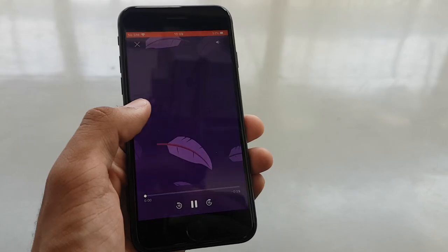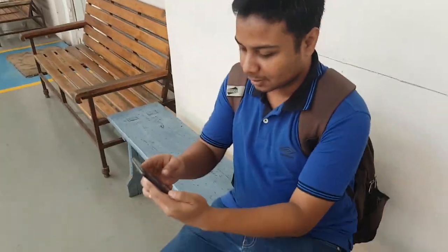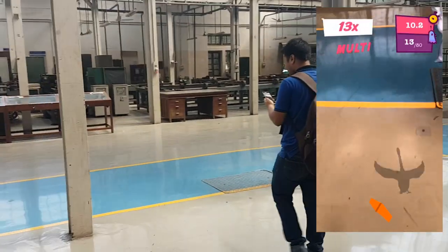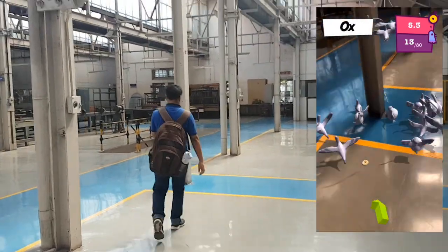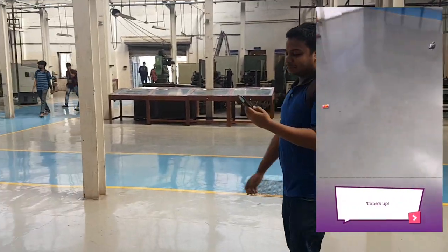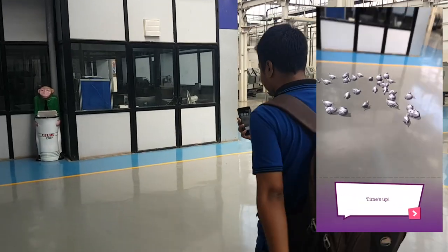Augmented reality is the next big thing and the iPhone 8 packs in AR, which we're going to test right here right now. My friend is going to play an augmented reality game, which I'll link in the description below. If you plan on playing an AR app, be sure there are no poles or obstacles around as you don't want to hit your head. The objective of this game is to feed pigeons and not scare them away. I'm sure we'll have a lot more interesting AR apps on the App Store very soon.